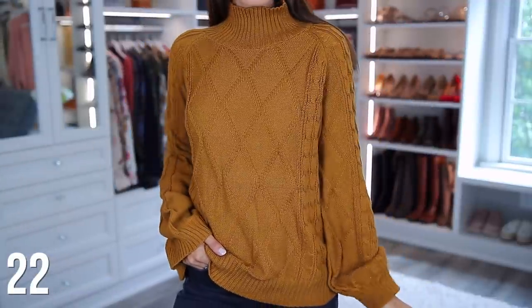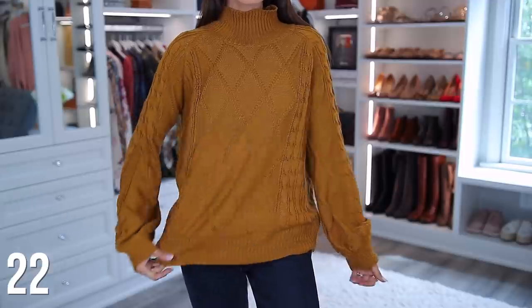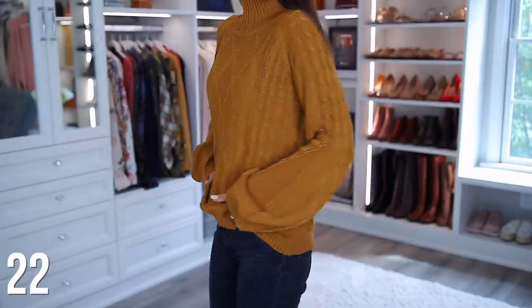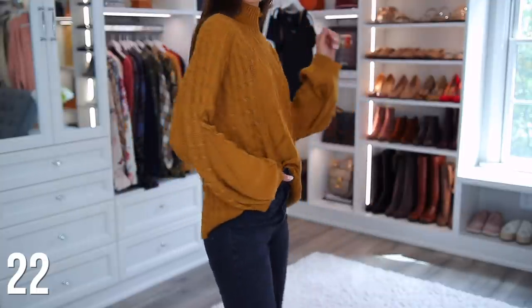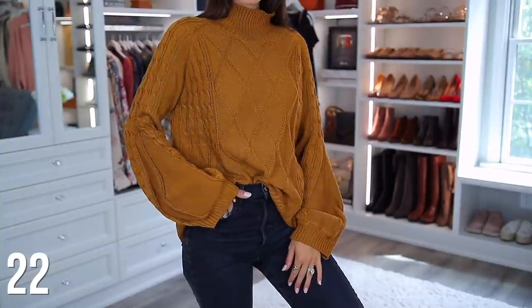Here is another camel sweater option. The color is a little bit different, but it's still really good. It has a little more detail with the cable knit pattern and it also has a mock neck style. I love a good mock neck — I think it just looks better and feels more comfortable. The sleeves on this one are a little bit oversized and bubbled too, but just overall a really good style.